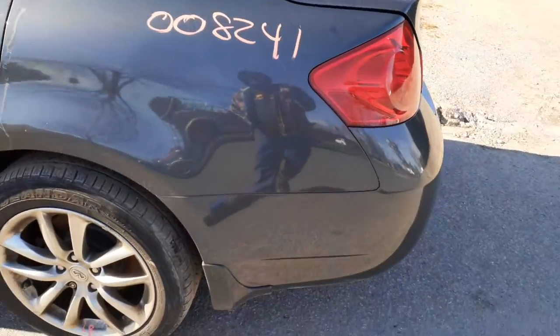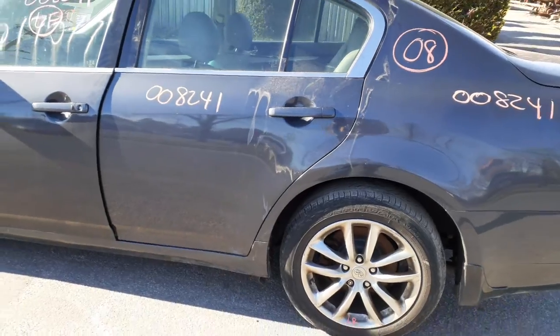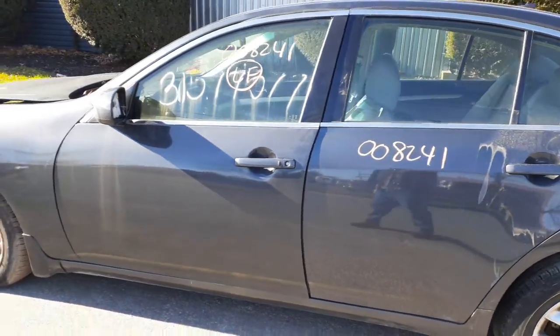Left rear quarter is clean, got a ding or two in it, nothing bad. Got a clean right rear door, a few dings, power window, power locks.